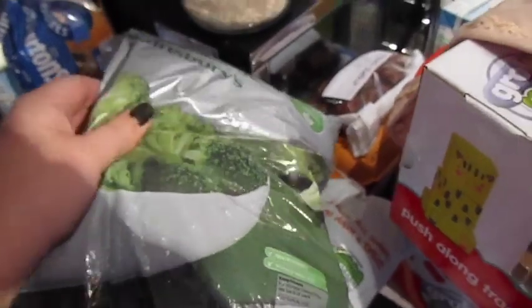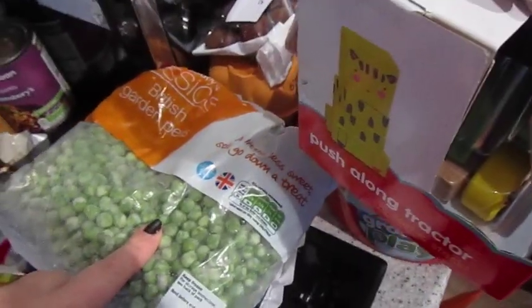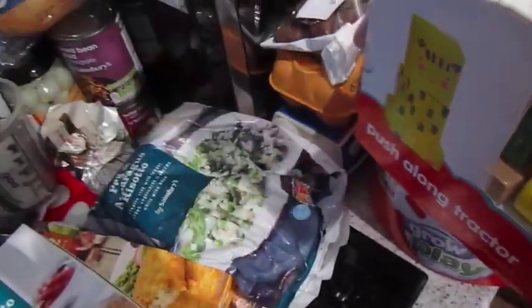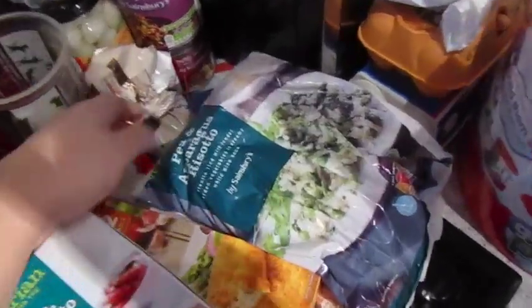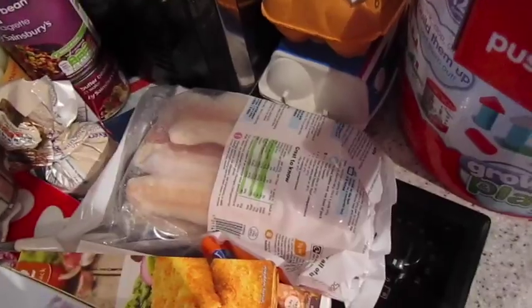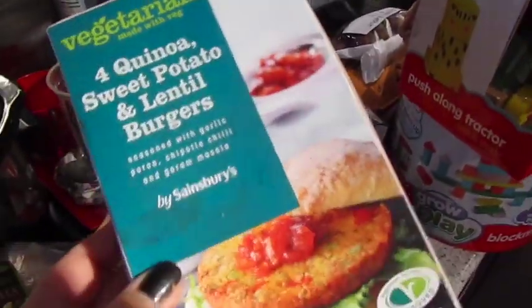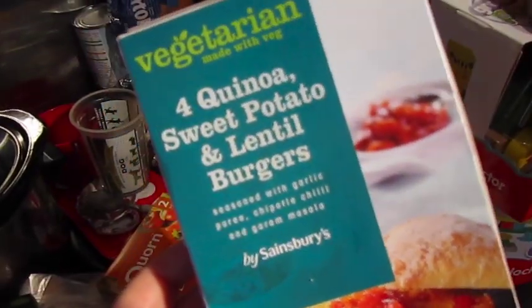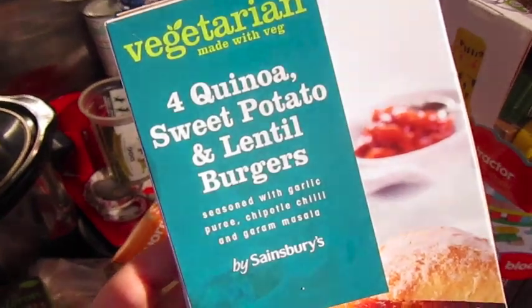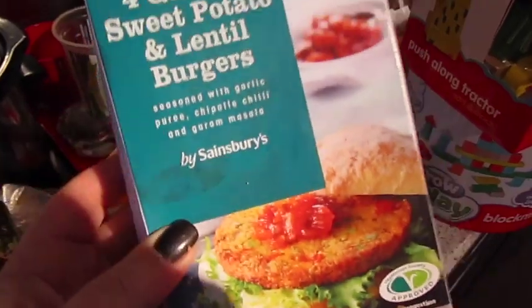Frozen items: I've got a big bag of broccoli, some Yorkshire puddings — it's all a bit lazy because they're quite easy to make — some frozen peas, some pea and asparagus risotto, some pollock. We tried these last time for the first time — these are so, so yummy. It's quinoa, sweet potato and lentil burgers. They are so good, even John likes them. If you have a Sainsbury's, I'd definitely recommend trying these.